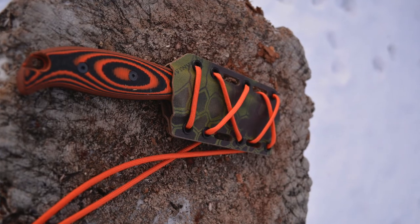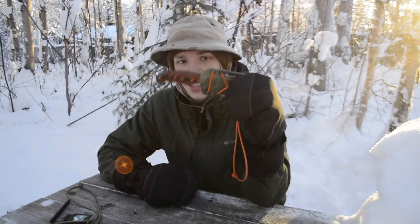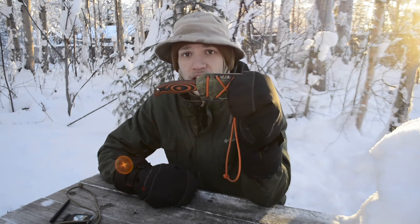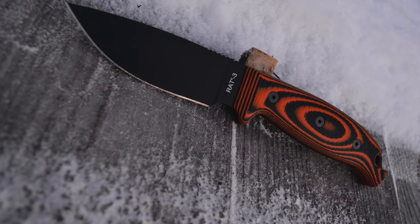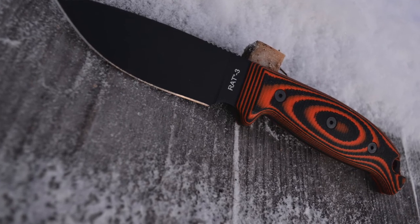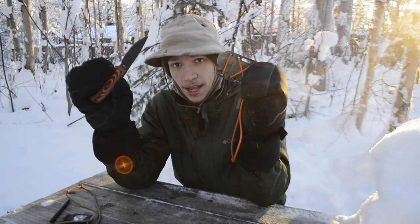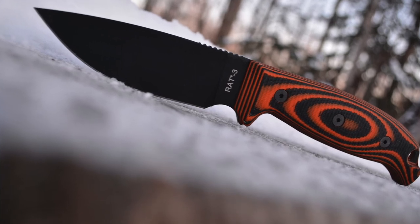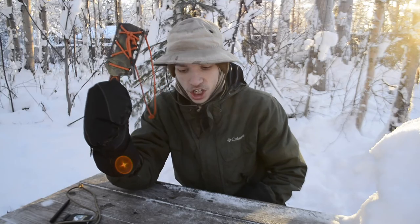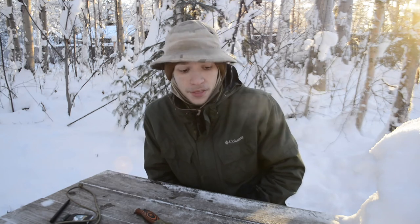Last, and the most expensive, is the Knife Connection — or TKC — Customized Rat 3. At its core it's an Ontario Rat 3, but it's been customized by the Knife Connection with a custom Kydex sheath and a custom handle. Really awesome knife to check out and a great way to diversify your Rat 3. A lot of people have Rat 3s, but this makes yours unique.